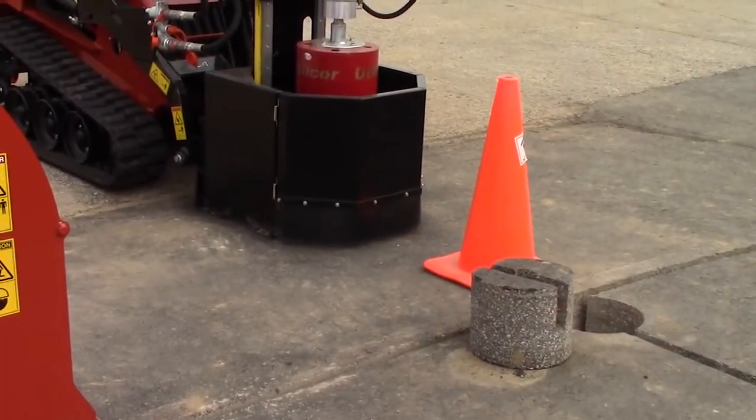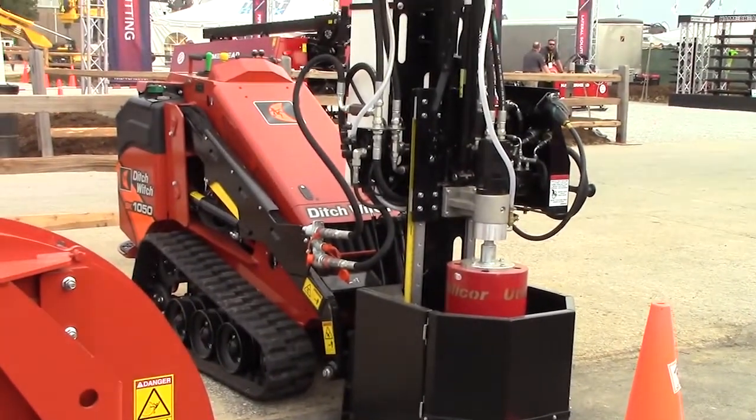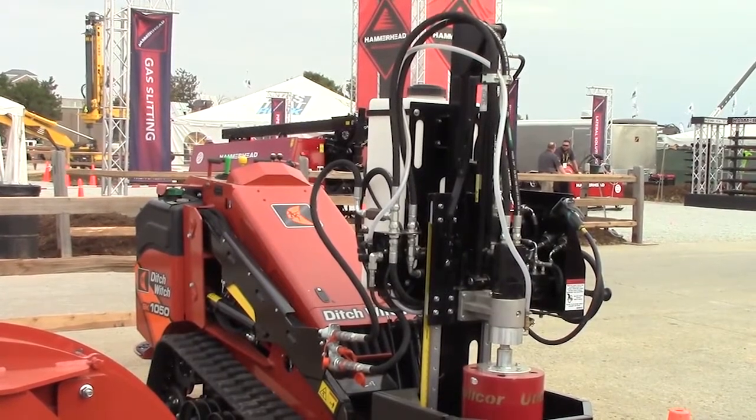This unit, mounted on our SK1050, is capable of core diameters from 4 inches up to 18 inches, and its big brother is capable of up to 24 inches.